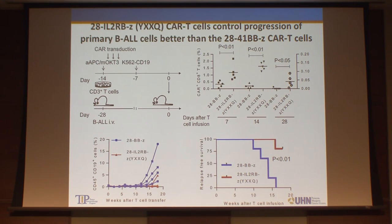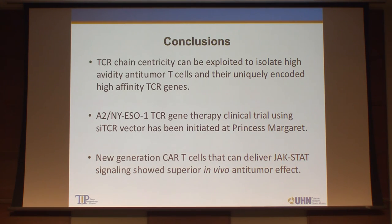In conclusion: TCR chain centricity can be exploited to isolate high-affinity anti-tumor T-cells. From tetramer-positive antigen-specific populations, we can clone the counter chain, and by combining it with the original hemi-chain used as bait, we can make very high-affinity anti-tumor T-cell receptors. We just started using TCR therapy at Princess Margaret using the SITCR vector, which Health Canada approved. We also developed a new generation CAR that can deliver JAK-STAT signaling, showing better tumor control in mice, and hopefully better effects in human beings.